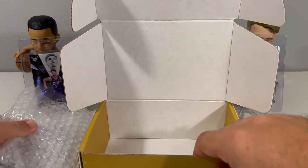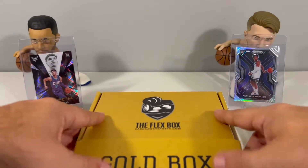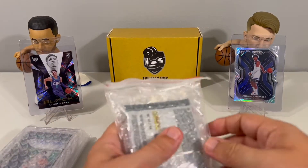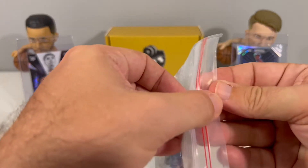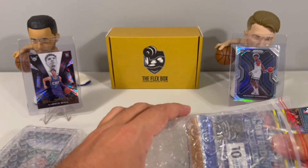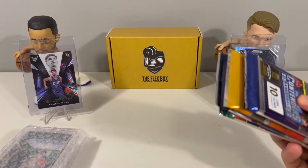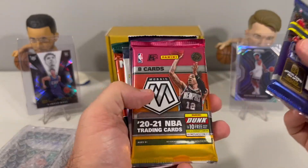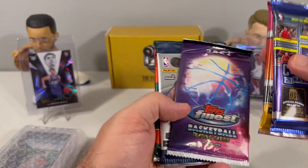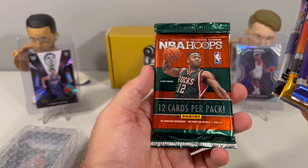Here are our packs. This should be our auto — autos there and the graded card. We'll get to those last. So let's see what we got for our packs today. Looks like we got some Contenders on top. We got Contenders, H2 Mosaic, Topps Finest, Revolution, and 14-15 NBA Hoops.